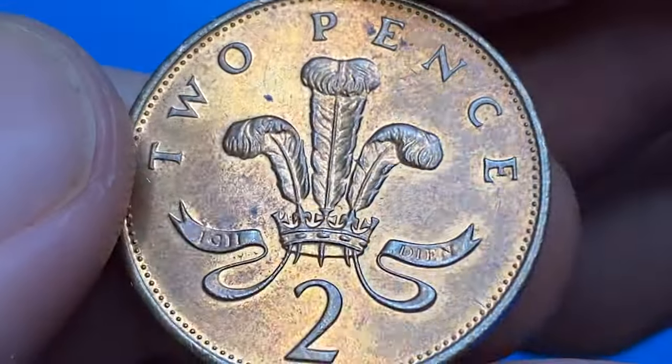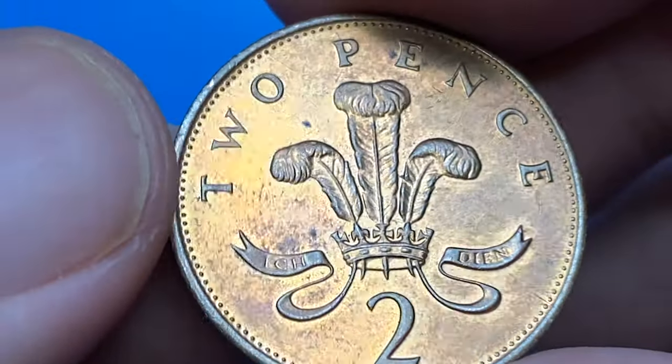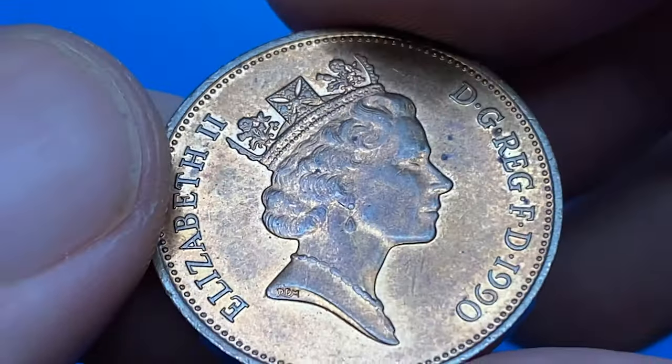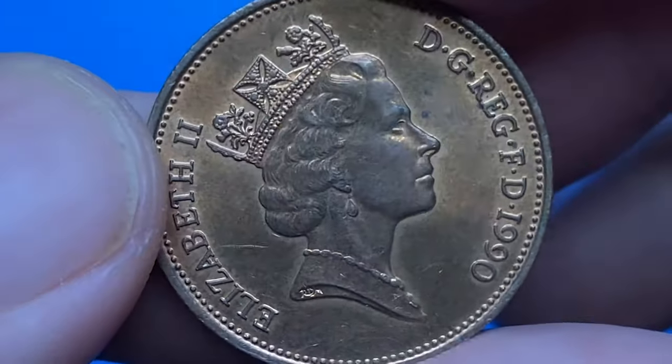The reverse side exhibits dazzling orange-red surfaces with sharply detailed device elements, free from wear. Letterings are sharply struck. Overall the coin has a nice eye appeal.